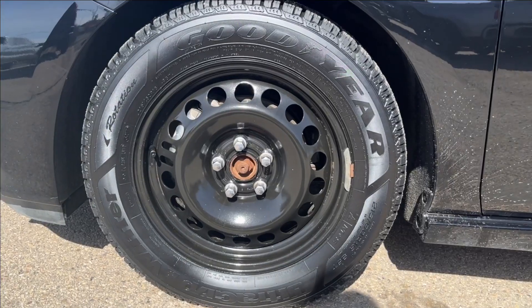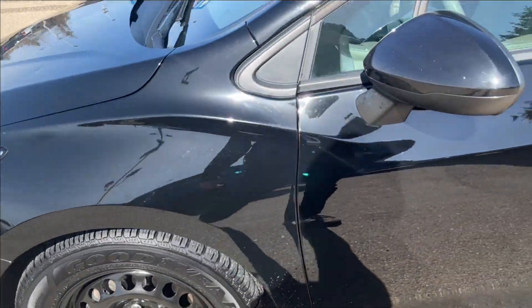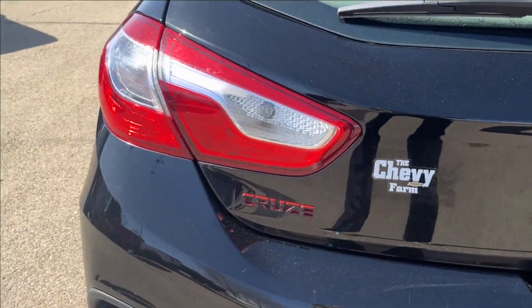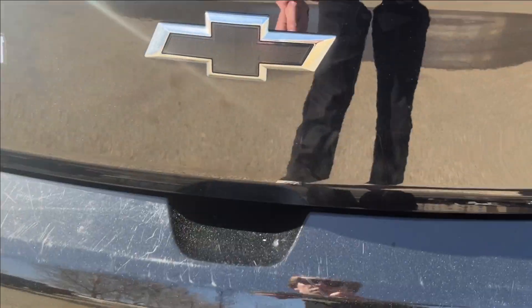On the exterior, the tires are going to be 16-inch steel wheels with black mirror caps and paint-matched keyless entry door handles. You're going to have the rear spoiler in the back of course, with black and red badging, and you're going to have the exhaust right there.